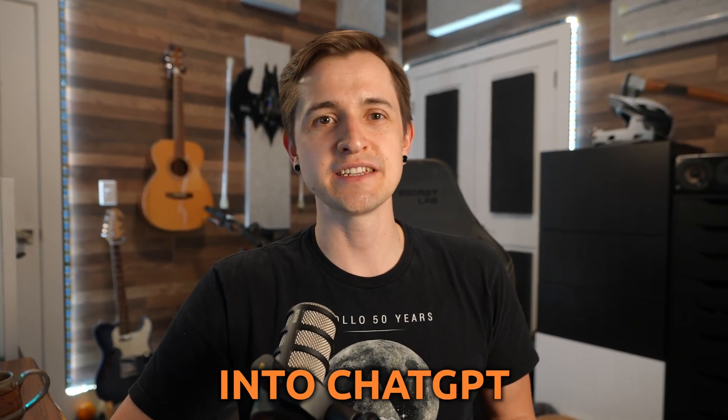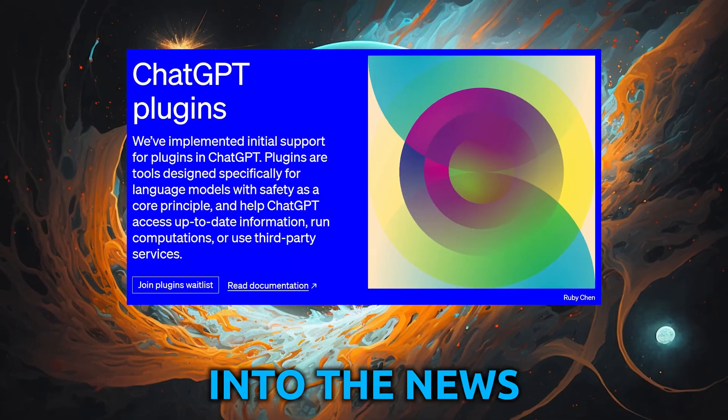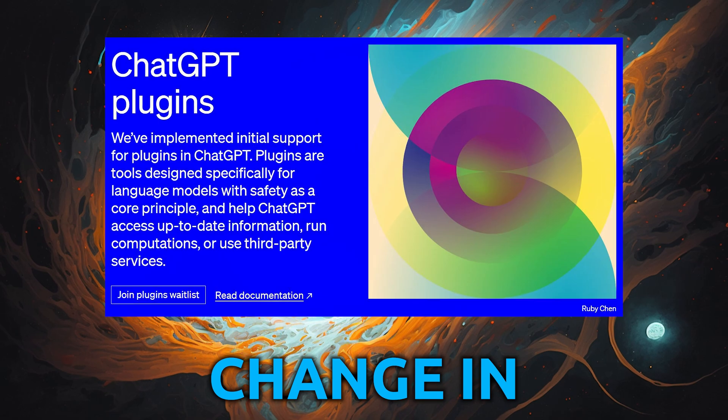The integration of plugins into ChatGPT is a huge step up, but it's not all sunshine and rainbows. Today we'll dive into the news of ChatGPT plugins and why you really need to know about this massive change in AI technology. As AI continues to evolve, staying at least somewhat up to date with these advancements will be crucial to thrive going forward.